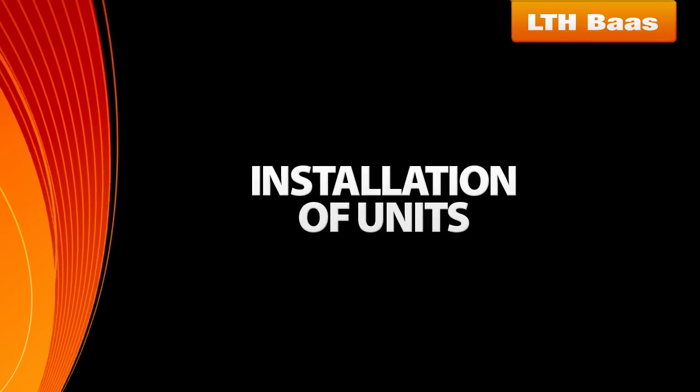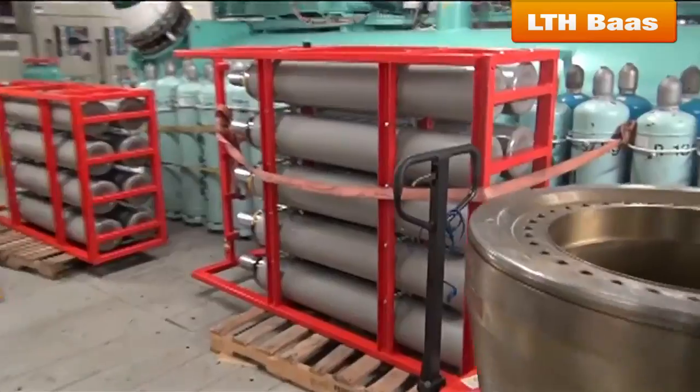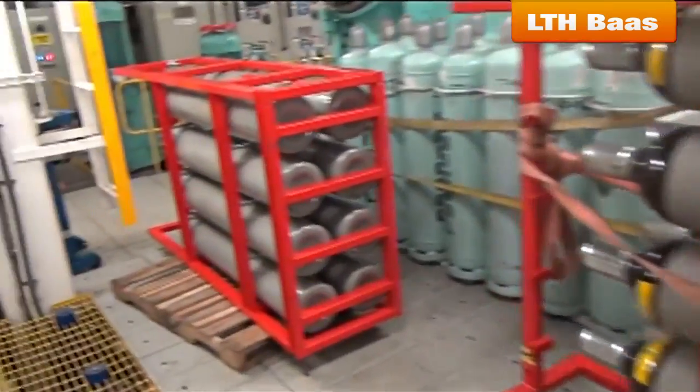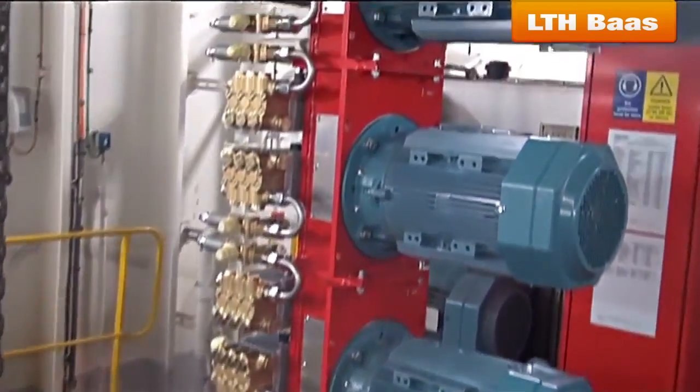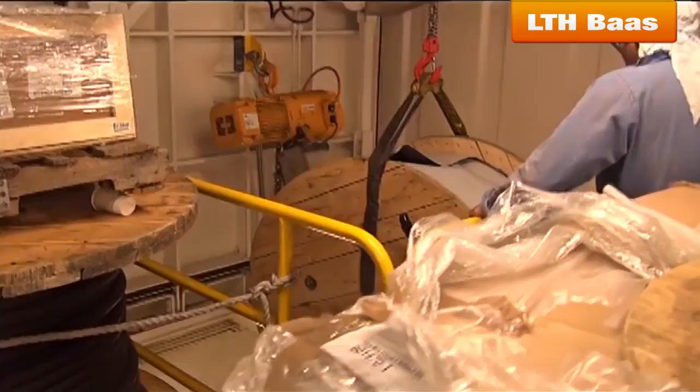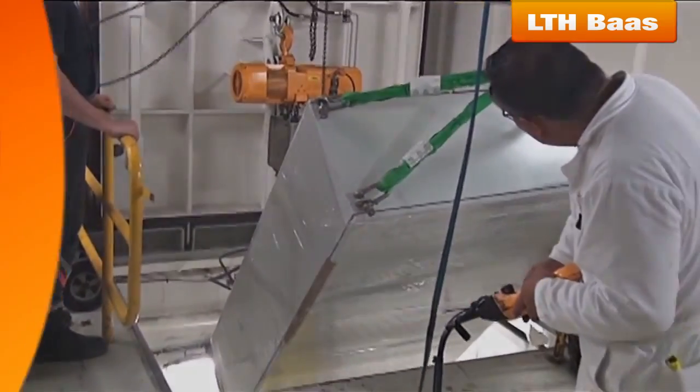Installation of Units: The new 3-ton high fog skid and high fog cylinder bottles were disassembled and reinstalled in the machinery space on an approved engineering platform. To provide an onboard integrated solution, all lifting and assembling works were supervised and installed by experienced rigging personnel.